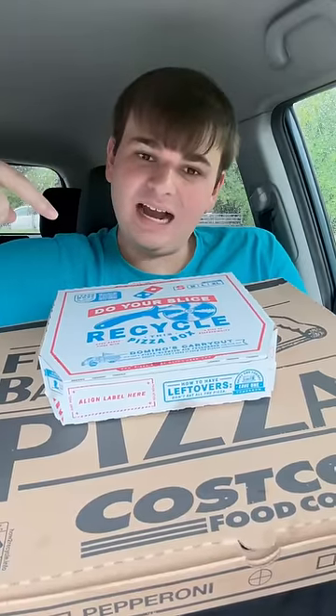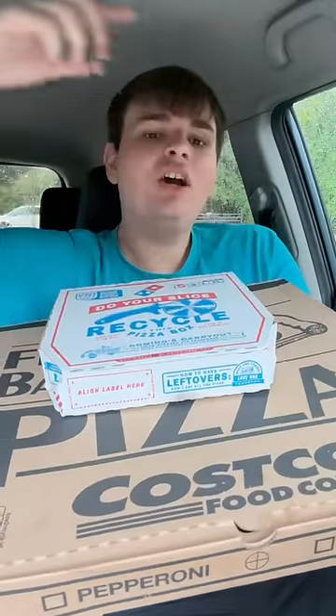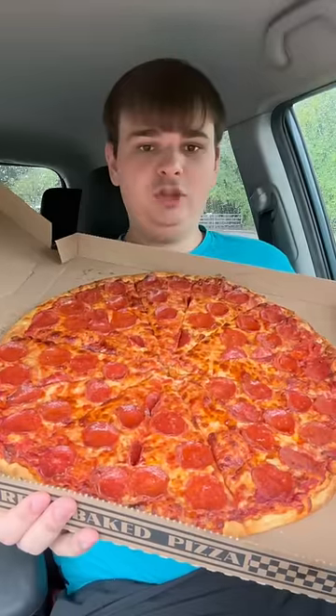Costco pizza versus Domino's pizza — which one is better? Both of these pizzas are the same exact price: $10. You got Domino's pepperoni and Costco pepperoni. Which one is better?